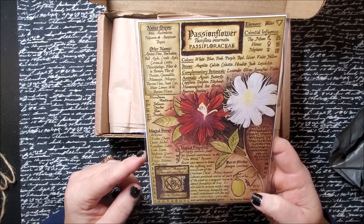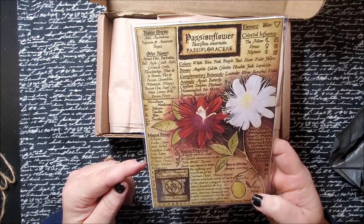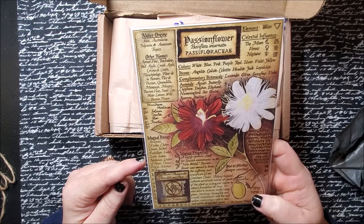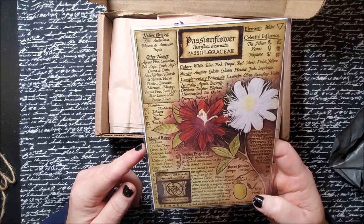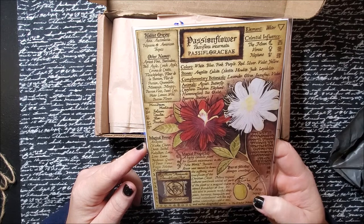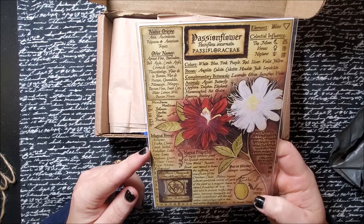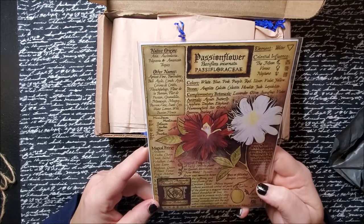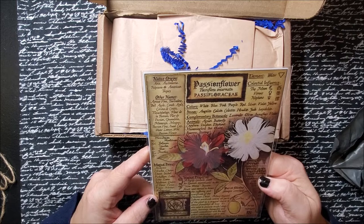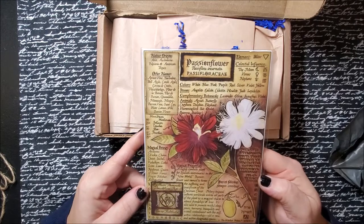Magical beings — people that are associated with these — for instance, the Virgin Mary, Nephanua, Luna, Lacolono, Asclepius, Shakaska, Chiron, Christ, Ixchel — I'm sure I'm butchering some of these names and I apologize. The native origins are Asia, Australia, Polynesia, and American tropics. And there are several different names for it as well.